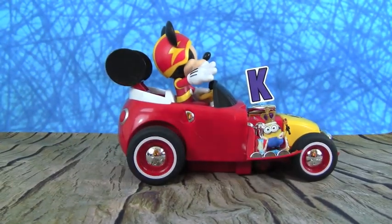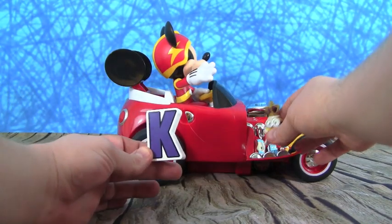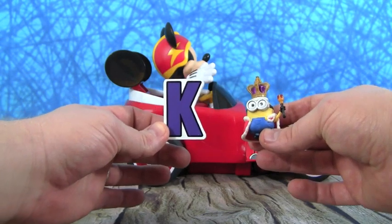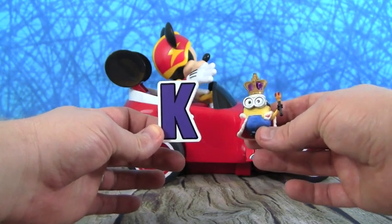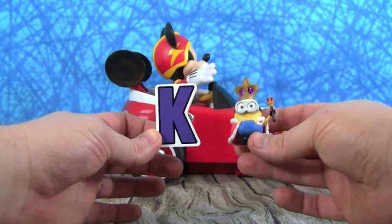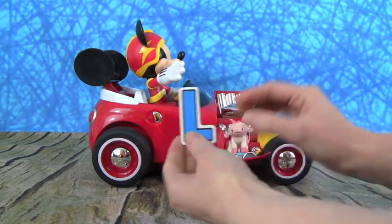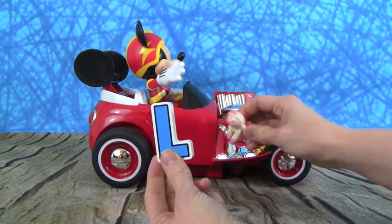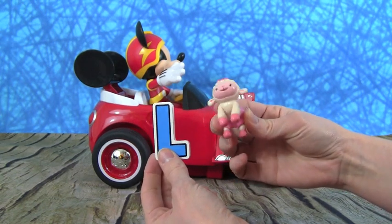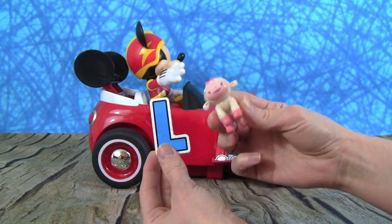Here's our next letter — it's the letter K. What is K for? Oh, I see who it is — it's King Bob from the Minions! Beedle beedle beedle, King Bob. K is for King Bob. And L is for Lambie from Doc McStuffins. Hi everybody, it's Lambie! L is for Lambie.